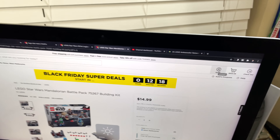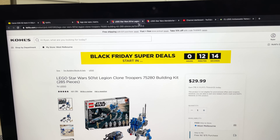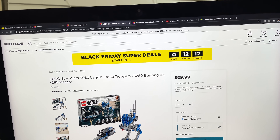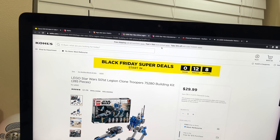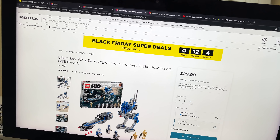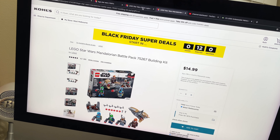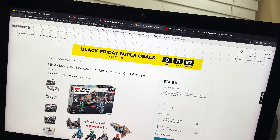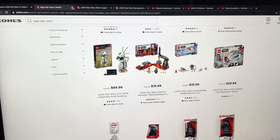There is a chance that in 12 minutes, this battle pack and this battle pack are like 30% off on top of the 35% Kohl's cash I get back, which basically makes these like 10 bucks or something just stupid. We are thinking about buying a lot of these in 12 minutes if all comes to fruition. I'm getting butterflies in my stomach.